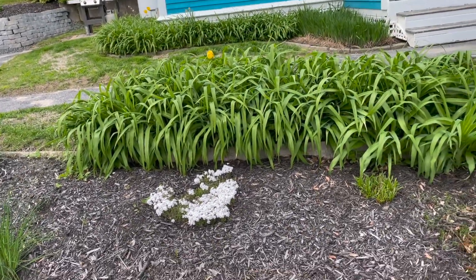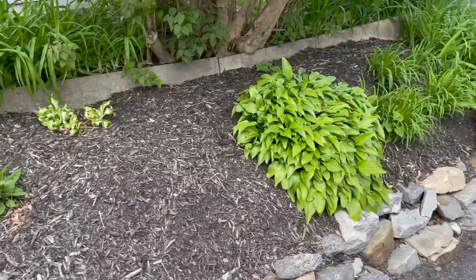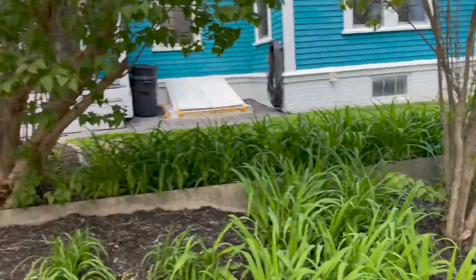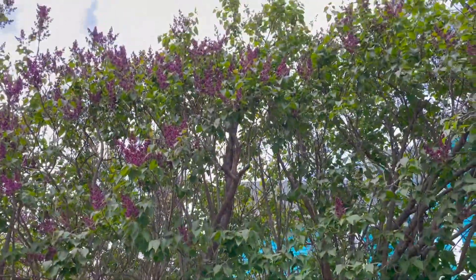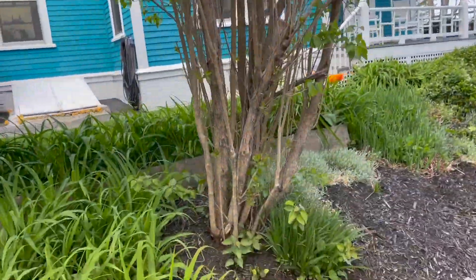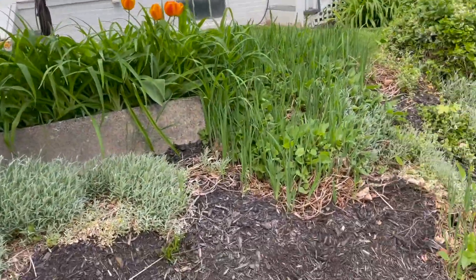It's May 10th. See that tulip? There's a few things coming up here. My hostas are growing. I've got all this down here. This is my driveway, and these are my lilac trees. They're beginning to bloom. There's two of them. And this is the lilacs for the other side of the house.